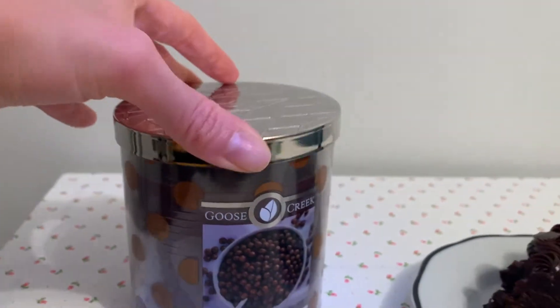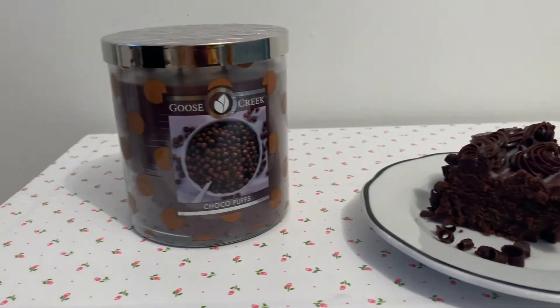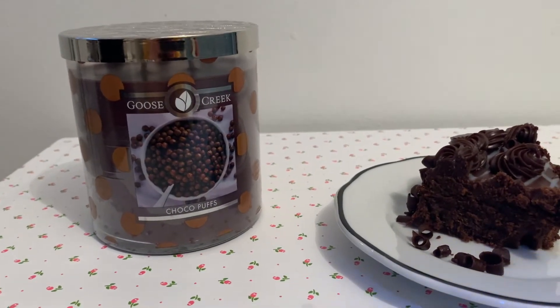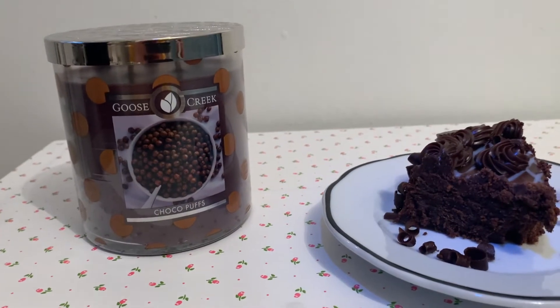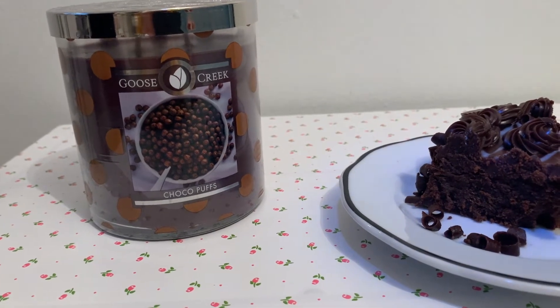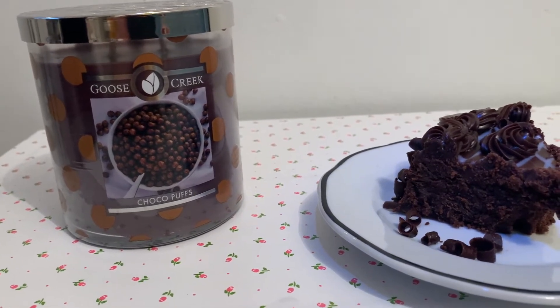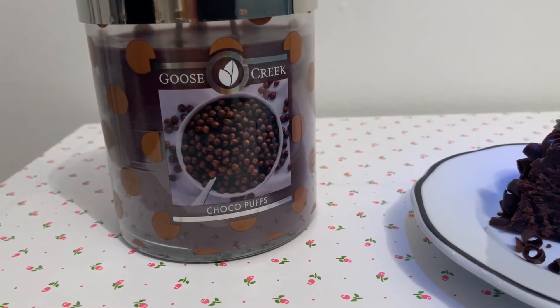Really cool color. The top notes for the scent profile for this candle, we have milk chocolate and dark cocoa, and then the mid notes are cocoa powder, milk, and vanilla, and then the base notes are sugared cereal and powdered sugar.